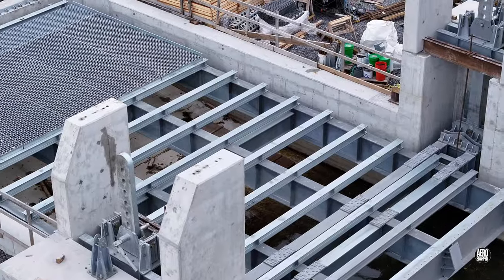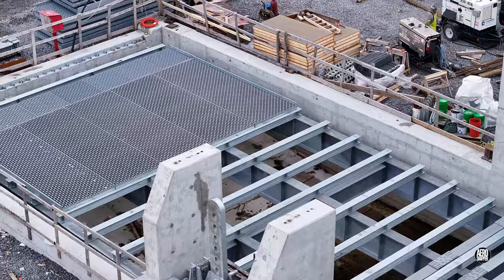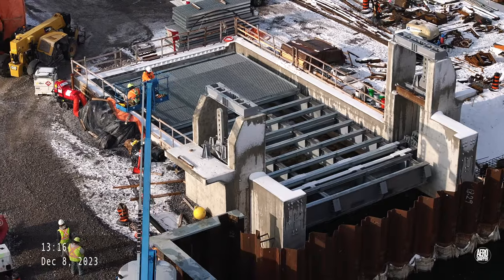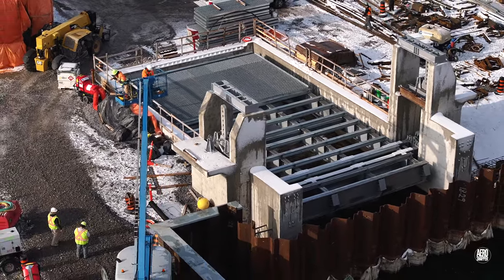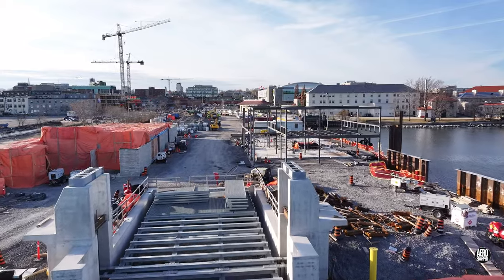Closer examination also revealed that the lifting mechanisms were in place. By December, the upper supports had also been positioned, and this is the status as we move towards the Christmas holidays.